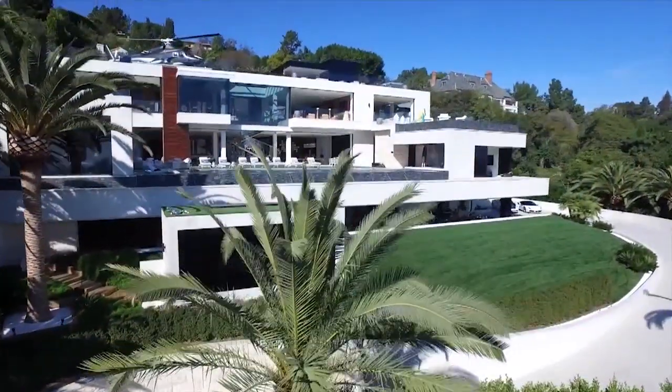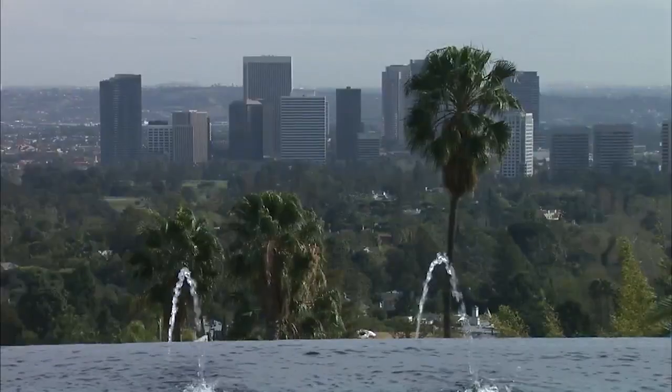So why not begin with the biggest and the priciest? Behold, the most expensive home on the market in the country. As soon as you step in, you just see the whole city of Los Angeles — downtown to the ocean.